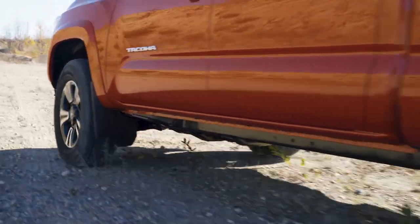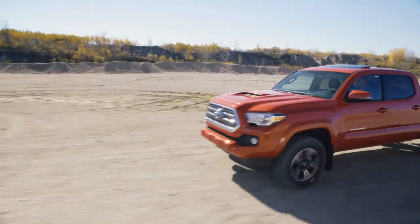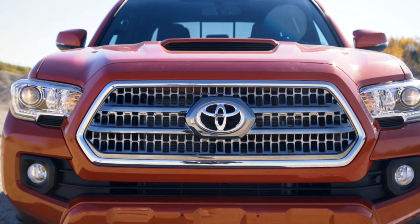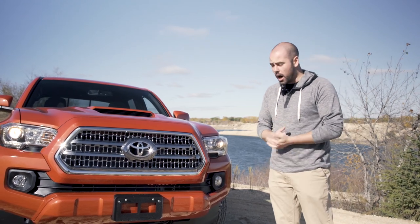Also, next to that in the off-road models, you're also going to see the terrain select, which allows you to switch between loose rocks, gravel, concrete, snow, and all the different types of terrain you might take this thing over. Now, a couple more differences between the TRD Sport model and the TRD Off-Road.